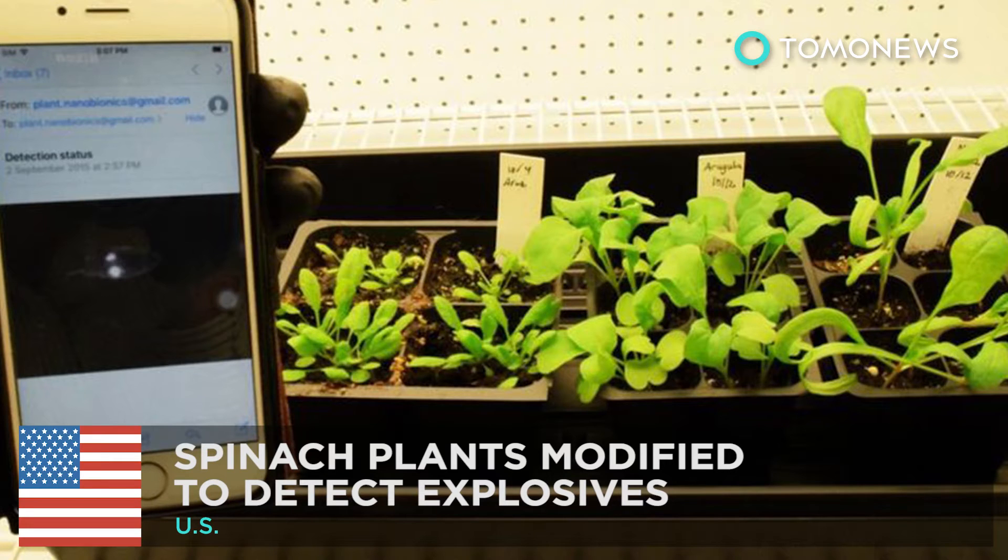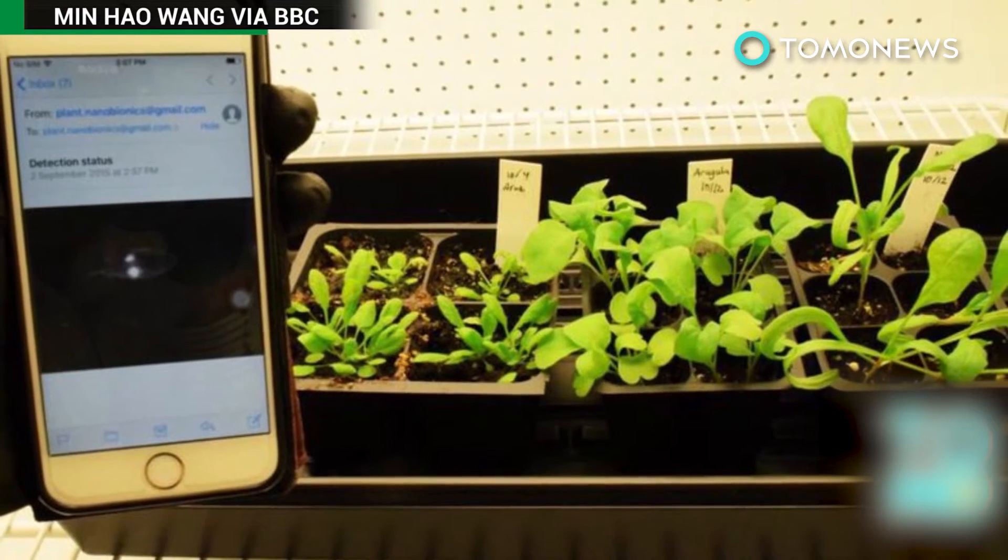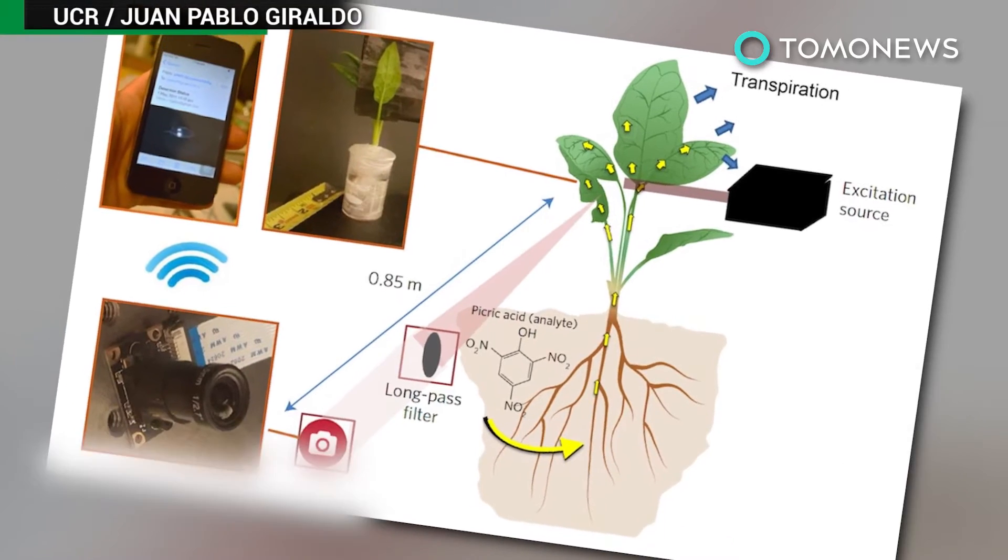Modified spinach plants detect explosives. MIT researchers have modified spinach plants to turn them into bomb detectors.